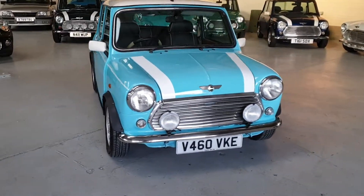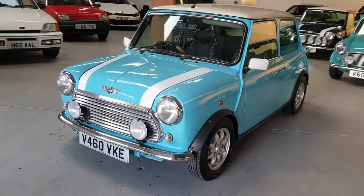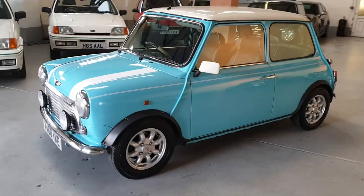Welcome to Classic Mini-Me. We're proud to present for sale this beautiful 1999 Rover Mini Cooper. It's a 1.3 injection with a manual gearbox.